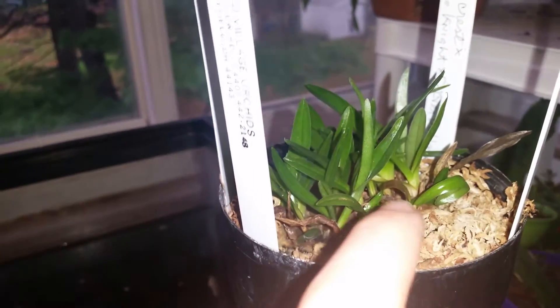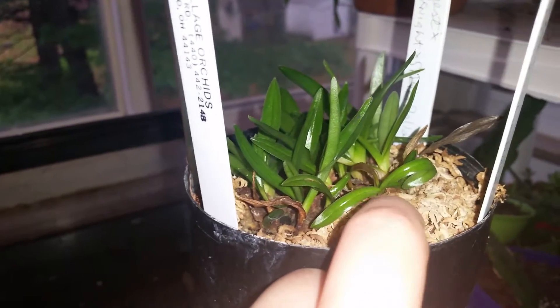It's watering day for these guys, and I think I might have gotten them a little too dry. Though it's still really wet in the media. So I just wanted to share this update with you guys.